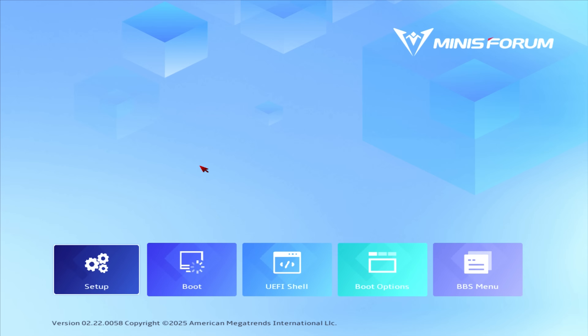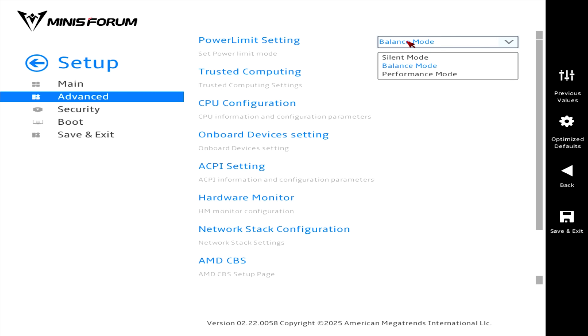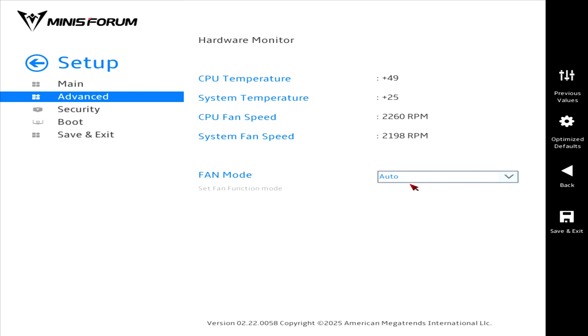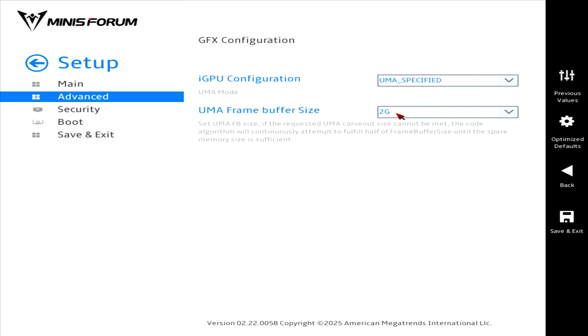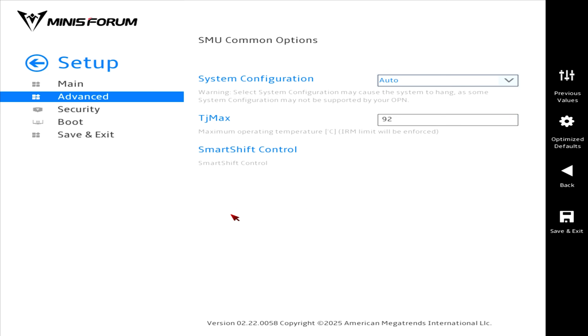The Delete key on startup will get you into the BIOS. In Advanced, you can change the power limit setting — it's set to balance mode by default. ACPI settings has wake-on-LAN. Hardware Monitor lets you pick from a few fan profiles, but not create your own. In NBIO common options under GFX configuration, you can set the VRAM limit. FCH has the AC power loss option, and SMU common options lets you set the power limit manually.